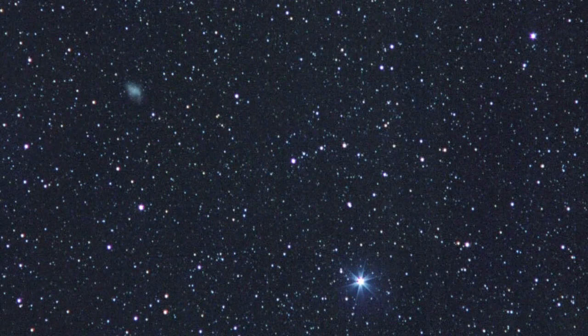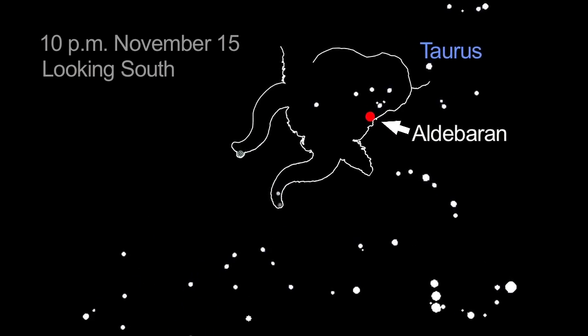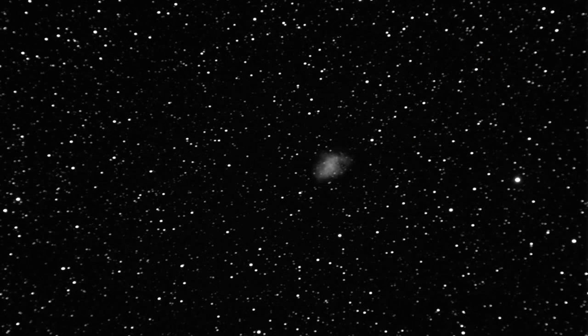The Crab Nebula is faint, but it can be seen with binoculars if your sky conditions are really good. Aim your binoculars at the red giant star Aldebaran in Taurus. Draw a straight line out to the southernmost of the bull's horns, and the Crab Nebula is right next to that star.